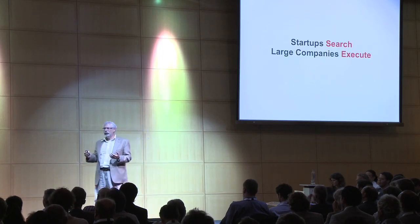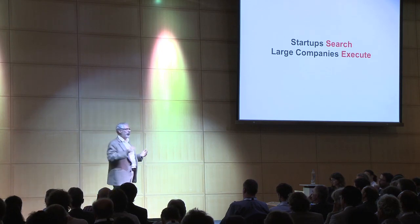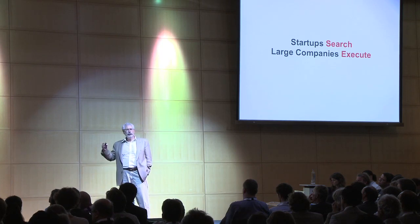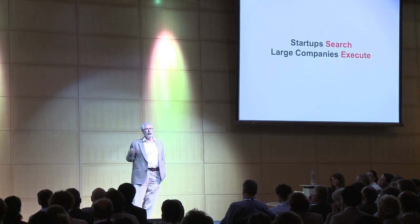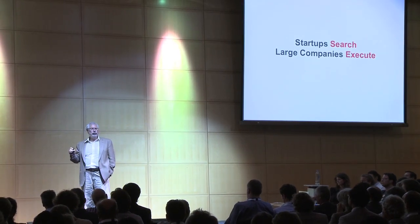We've also seen that the amount of planning, meetings, and committees that make a large company run efficiently actually turns a startup into a completely inefficient organization. Yet we've seen entrepreneurs who could get on the airplane on the drop of a phone call, do something different on Monday, do something different on Wednesday. We knew instinctually that they were different. We just didn't understand how.